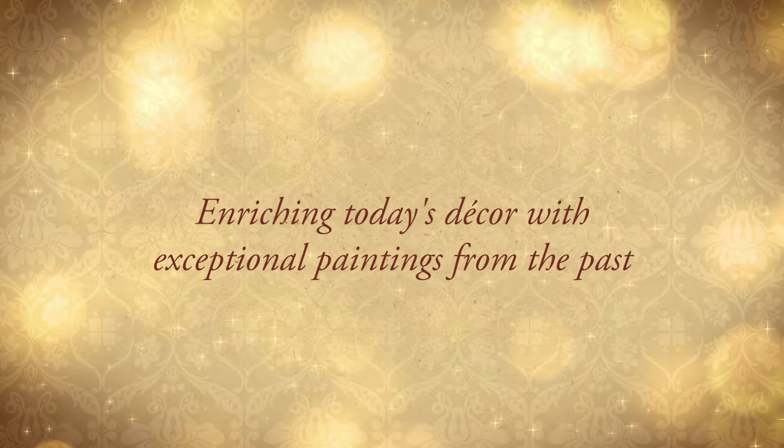Bedford Fine Art Gallery — enriching today's décor with exceptional paintings from the past.